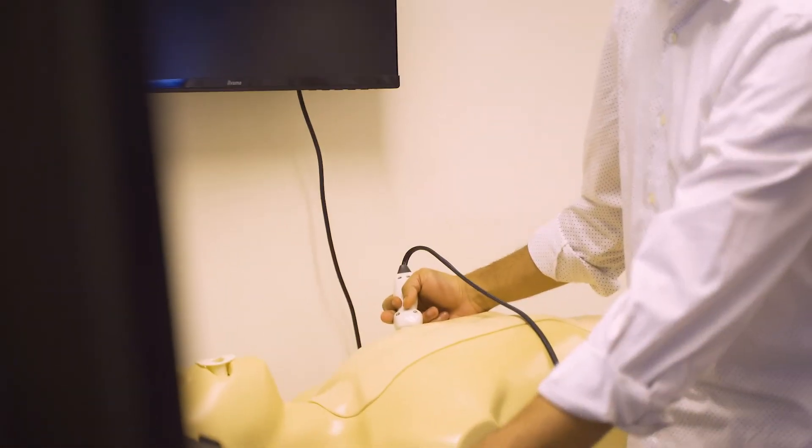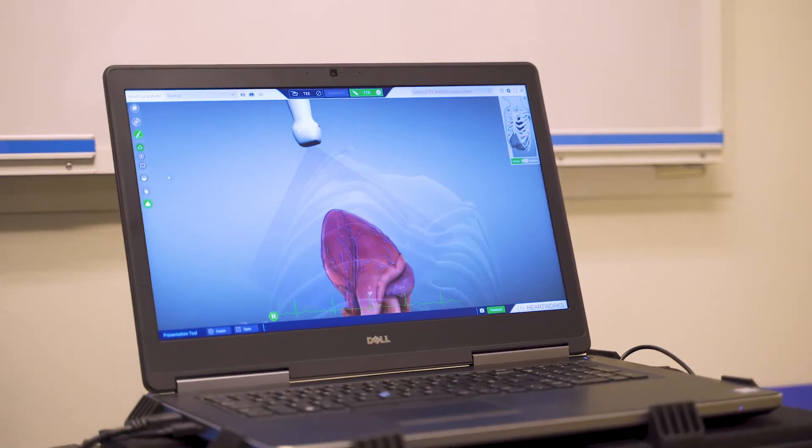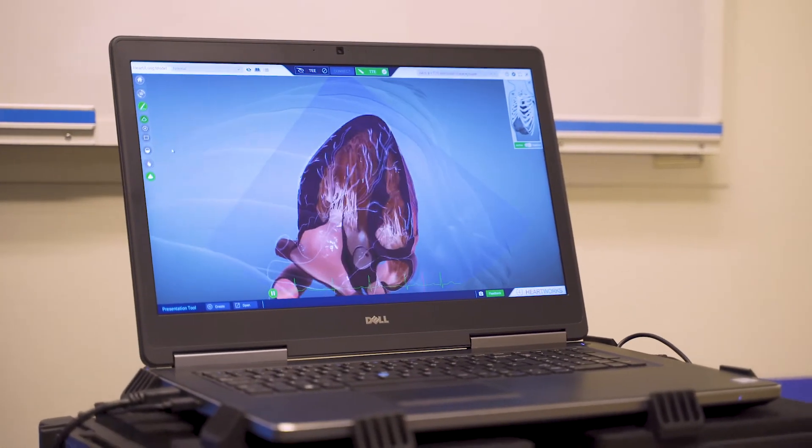One resource that I particularly love is the cardiac simulator, where students are actually able to see a 3D representation of the heart and virtually dissect it, and simultaneously look at an ultrasound image of that dissection. We use a combination of multimodal approaches to teach our students, with a combination of clinical rotations at the same time as their didactic courses.